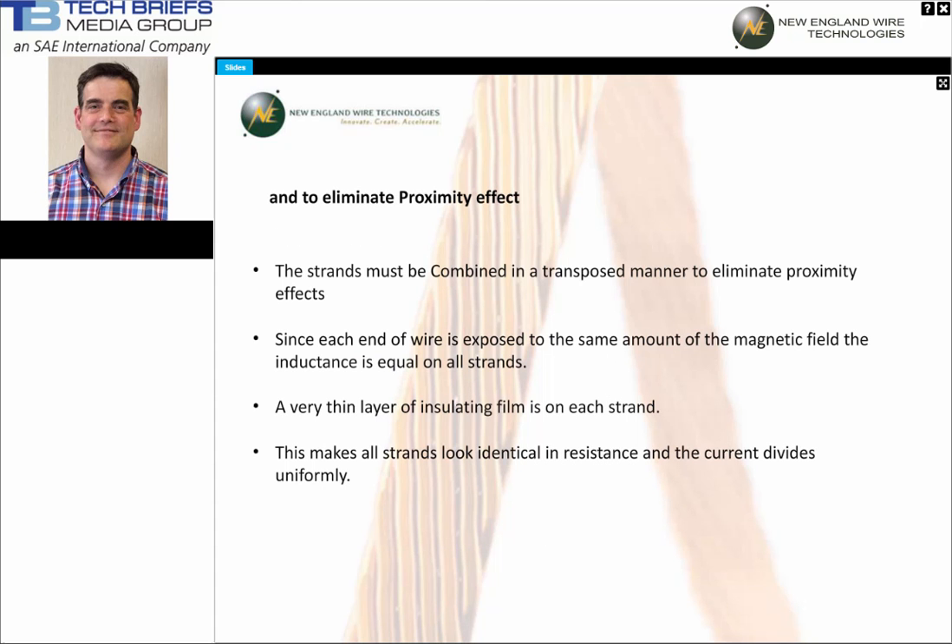The strands are twisted in a manner so that every strand eventually comes to the surface of the bundle. This ensures that each strand in the bundle is exposed to the same magnetic field. To prevent the current from flowing on the surface of the overall bundle, each strand has a very thin layer of film. The final result is a Litz wire that effectively utilizes the entire cross-section of the conductor at frequency — or stated another way, the inductance of each strand is equal to every other strand.